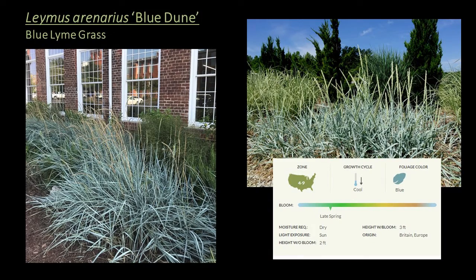Next is Leymus arenarius 'Blue Dune', or blue lyme grass — a cool season grass hardy to zone 4. I placed it in the ground cover and seasonal interest or mid-height layer because the blooms rise above the blue foliage. It's native to Western Europe where it's found in sand dunes but can also grow in rich soil. It does spread via rhizomes, so place it where you want it. It's a great choice for a tall ground cover and does particularly well on hillsides for controlling erosion.